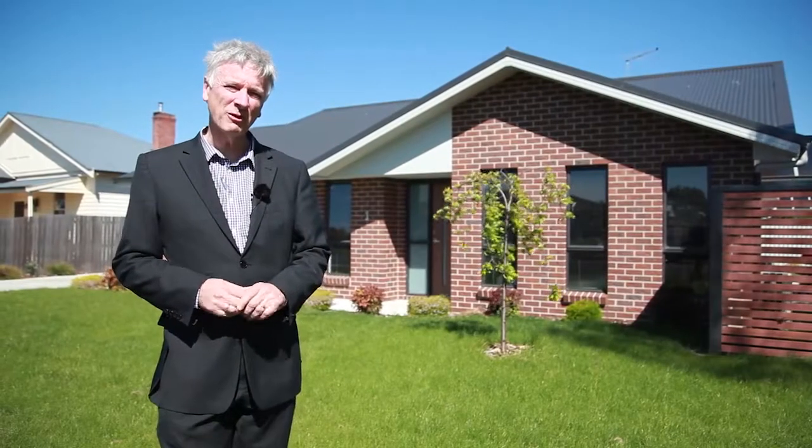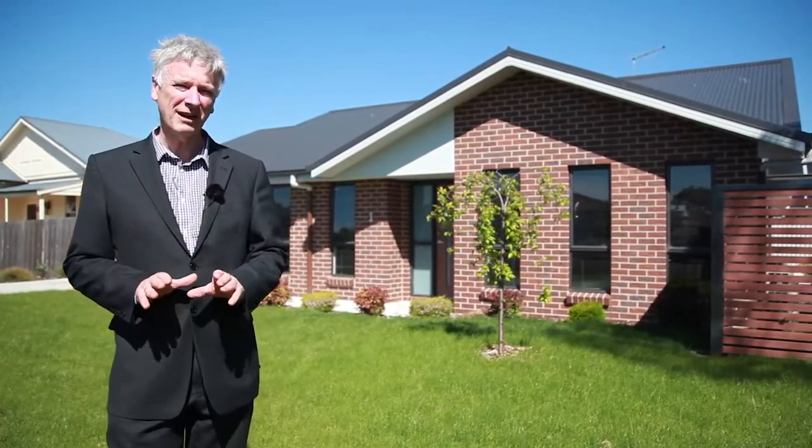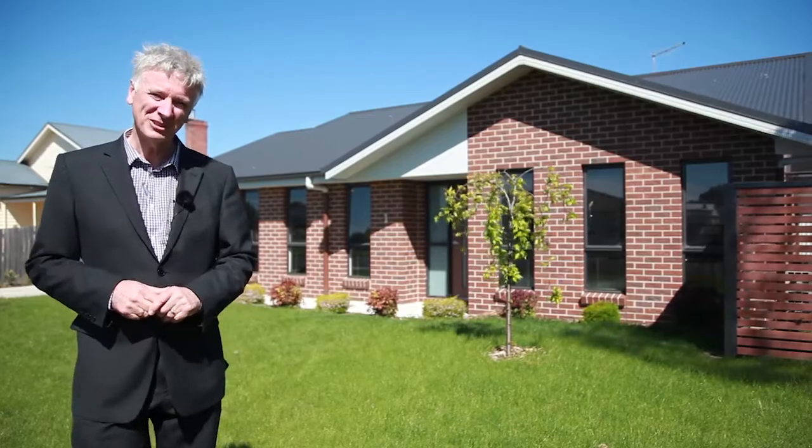Today I have the pleasure of showing you through a two-bedroom unit with internal access to a double garage, which puts this unit in a class of its own. Let's go take a peek inside as I still have a couple more surprises to show you.